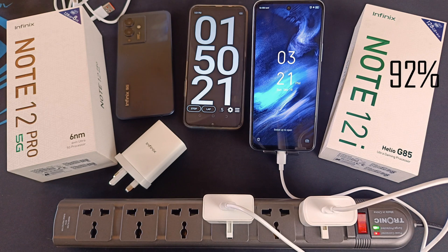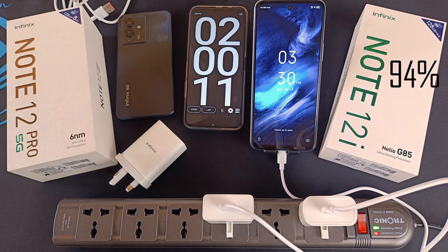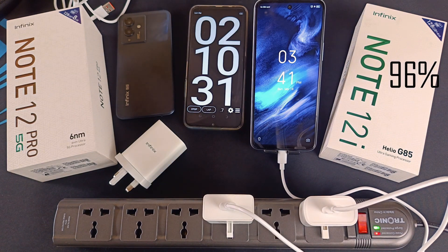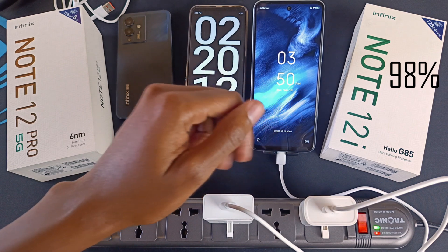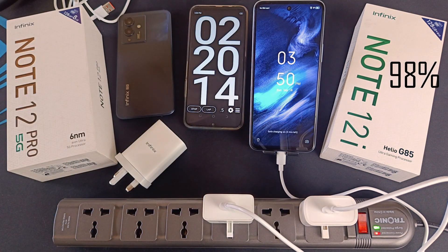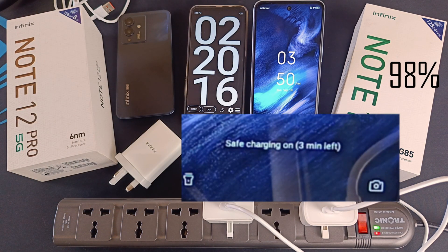92% on the Note 12i after 1 hour and 50 minutes. 94% after 2 hours. 96% after 2 hours and 10 minutes. After 2 hours and 20 minutes the phone is at 98% charge, and it's time to end the experiment here.